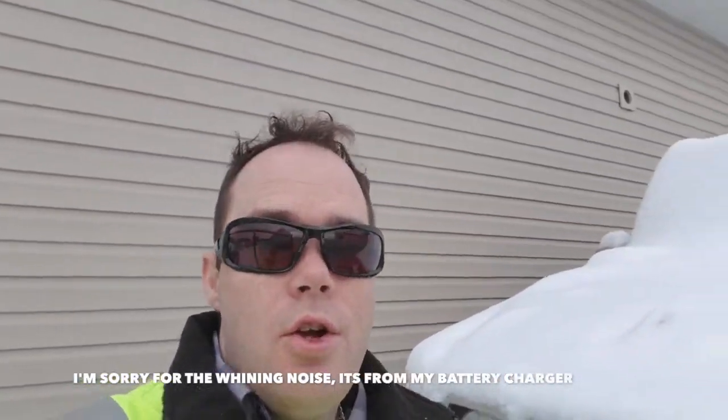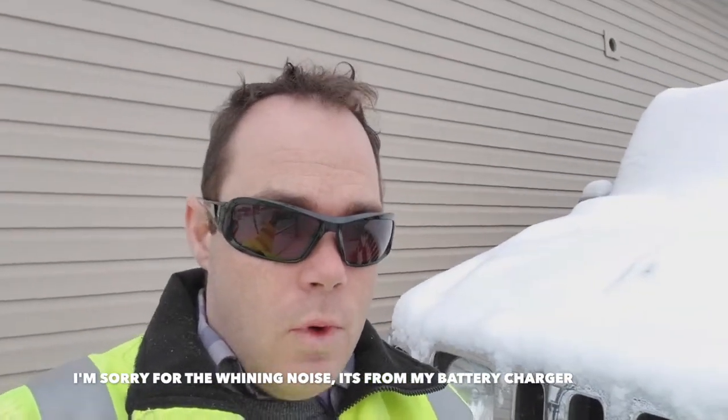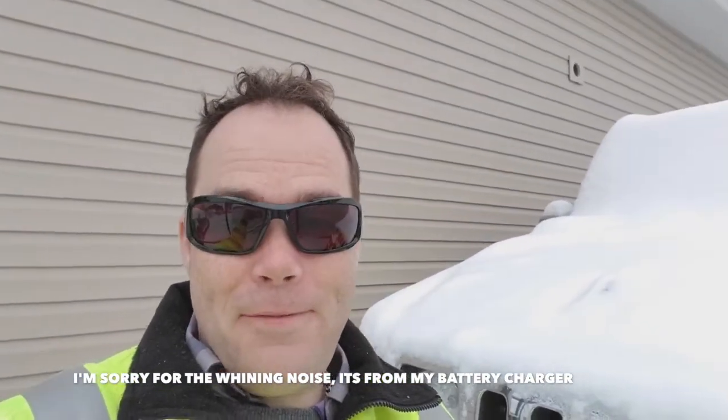BAM! Good morning YouTube. So we had our inspection done on Wednesday and it failed for probably some of the dumbest things I have ever heard a vehicle fail inspection for.